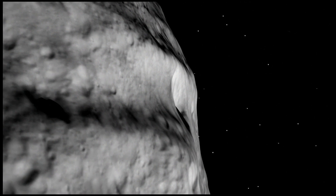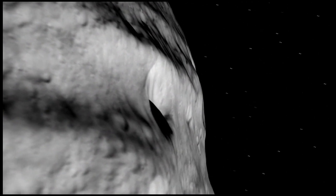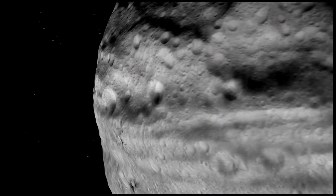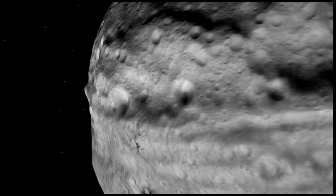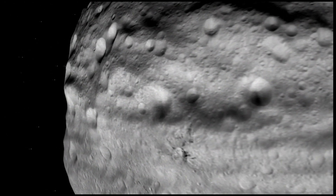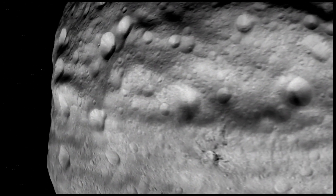There are deep troughs as well as smaller groove features, and these are telling us something about the history of Vesta — its collisions with other objects and how the material on its surface has responded.